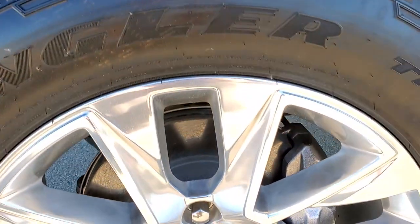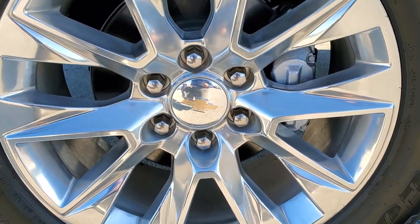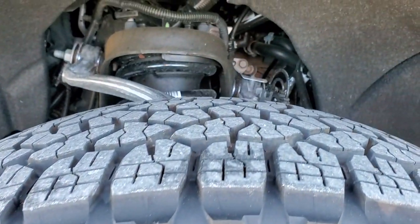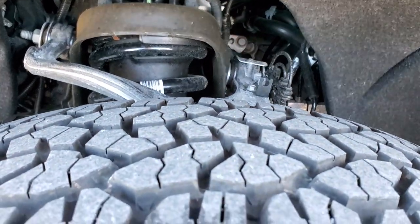This one comes with the polished aluminum 20 inch rims and Goodyear Wrangler Trail Runner AT tires. These are 275/60R20s and they have just about all the tread left on them.